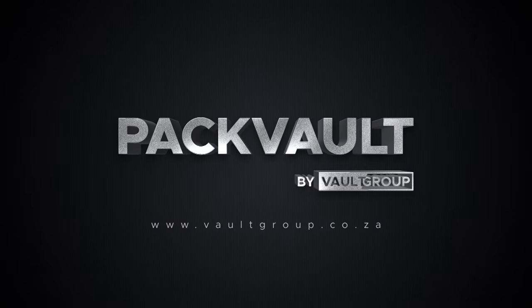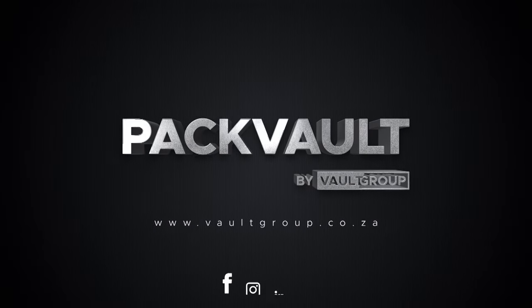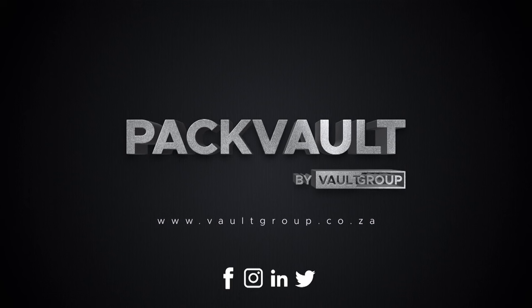Visit our website to find out more. www.vaultgroup.co.za